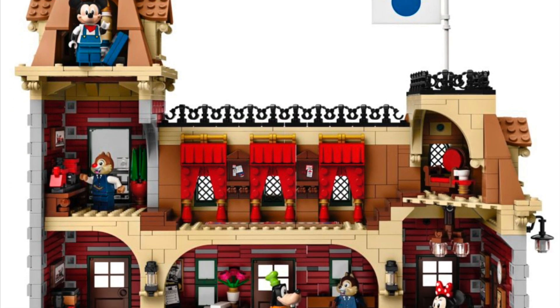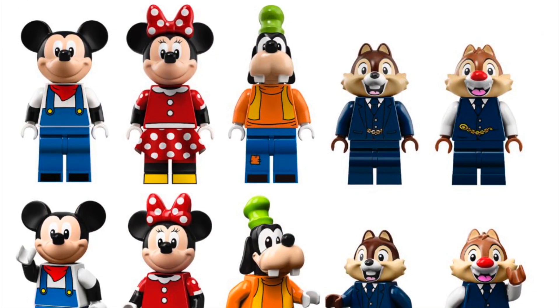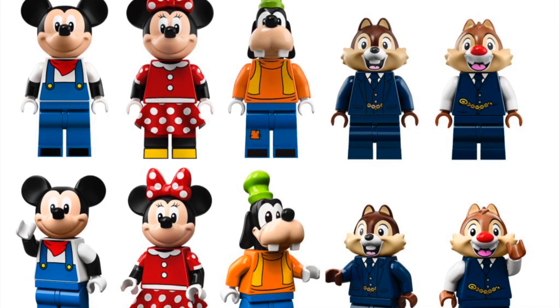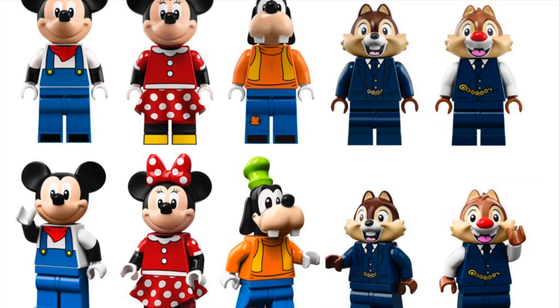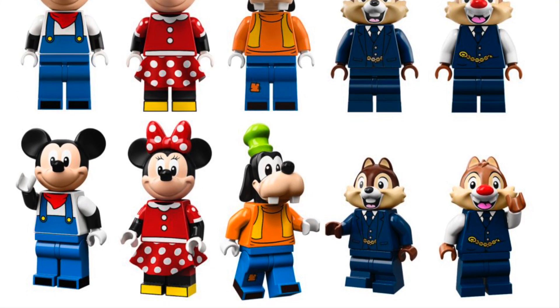In addition to the set itself, we have five minifigures here. We have the long-awaited Goofy minifigure that looks absolutely amazing. We've got a Conductor Mickey, we've got a new Minnie Mouse, and then Conductor Chip and Dale, which are some interesting choices.